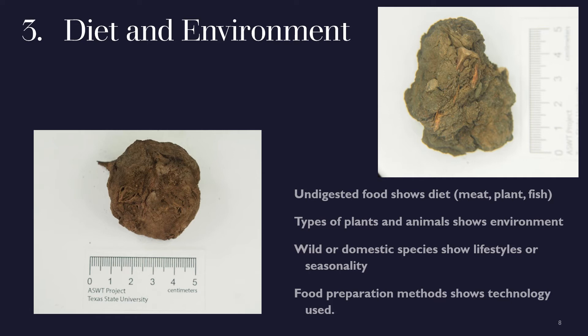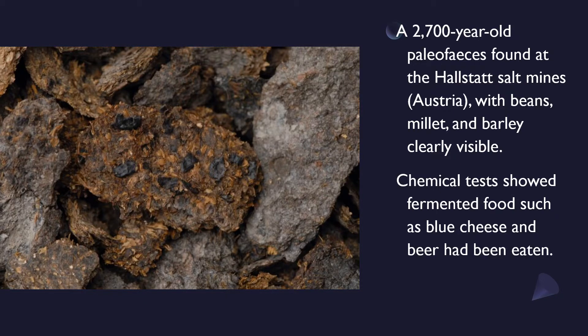Sometimes the remains show us how they prepared their food. For instance, cooked and raw bone looks very different through a microscope. Processed grains can show us if they were milled or ground, and chemical tests can tell us about fermentation processes like brewing beer or fermenting cheese. This is an example of a 2,700-year-old paleo faeces from the Halstead salt mine in Austria. Beans, millet, and barley are visible, and chemical tests have found traces of fermented beer and cheese.